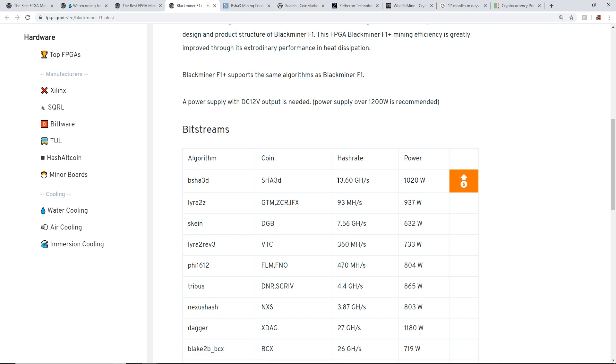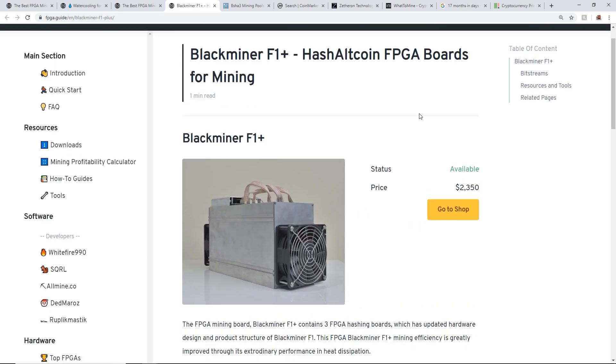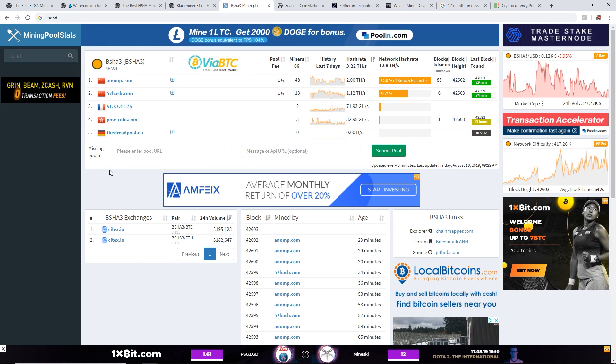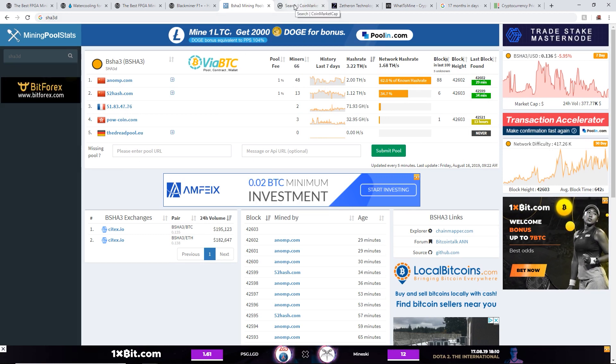At a hash rate of 13.6 gigahash at one thousand and twenty watts, that's the most profitable coin at the moment on this Black Miner F1 Plus, which costs two thousand three hundred and fifty dollars. Let's go ahead and see how they calculate this profitability.